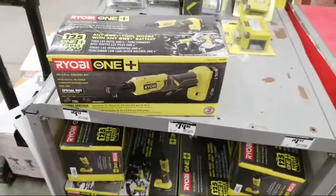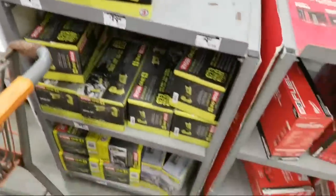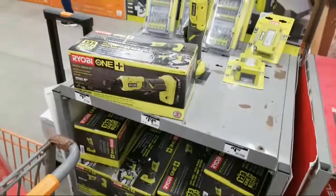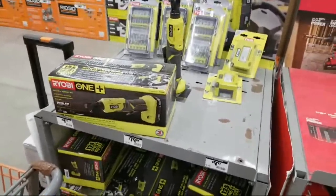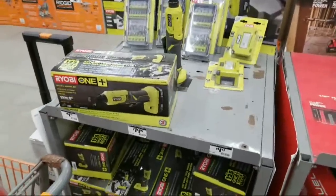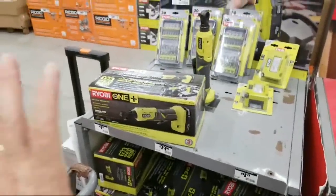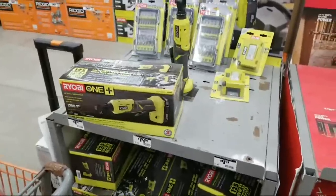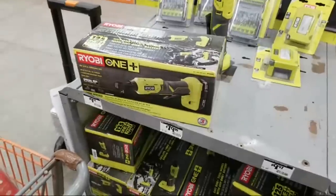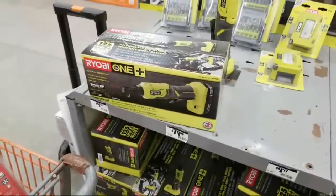I got extremely lucky on my live stream last night. We were searching the store for 20 minutes and couldn't find it, and then eventually a sales associate walked by with a truck of stuff they were putting back. The only thing that caught my eye was the '319' on the box — and we grabbed it.